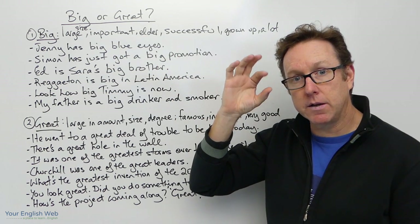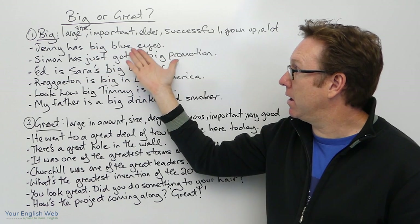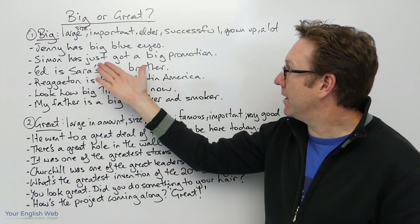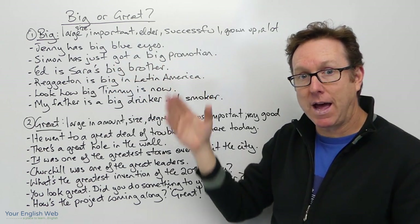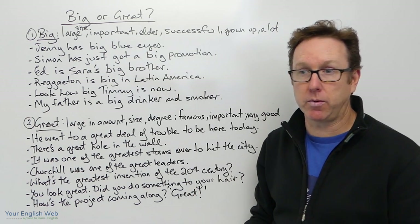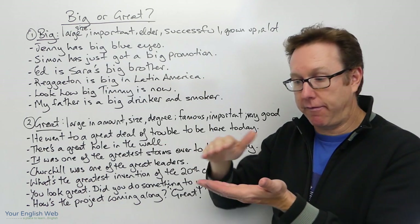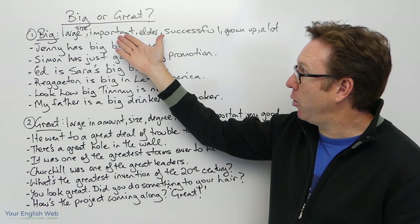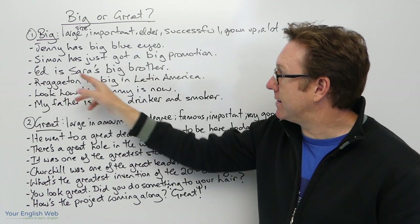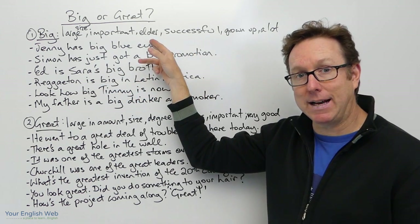She has big blue eyes. 'Simon has just got a big promotion' — important, a big promotion. So he's gone from one level to the next level — an important promotion, a big promotion. The next one: 'It is Sarah's big brother,' meaning elder.